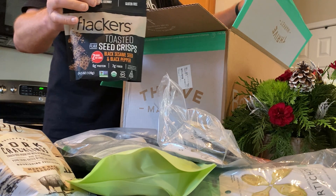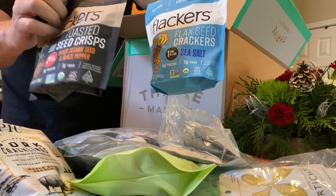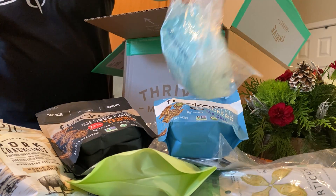Flackers — the cracker Flackers. Sea salt and black sesame seed and black pepper, almost like an everything cracker. That's awesome. More noodles. I love the noodles.